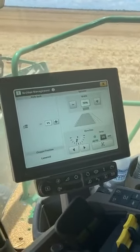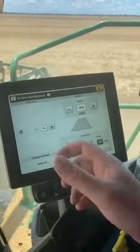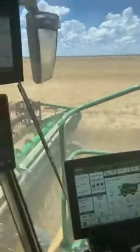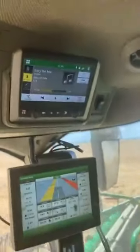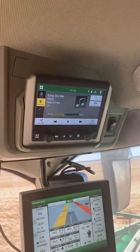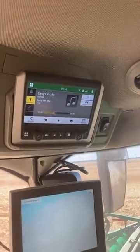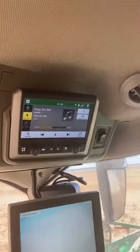That'll automatically swap for us when we change direction. One thing on our tours that we haven't spoken about too much is the new radio — listening to a bit of a Dell. It's got Apple CarPlay and Android Auto. You can even get Google Maps on it.